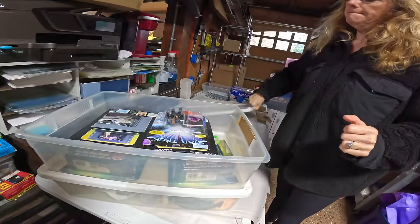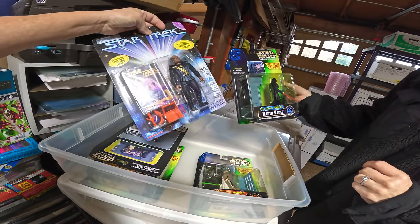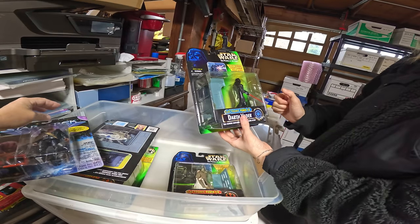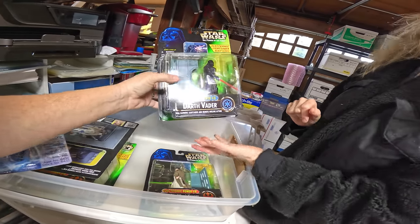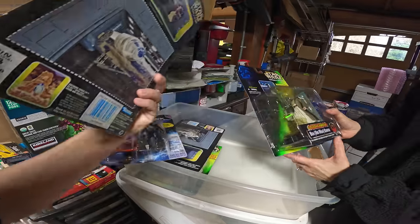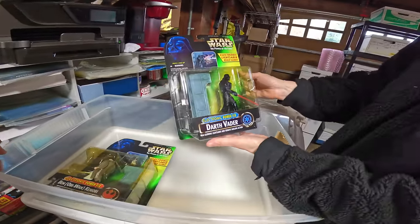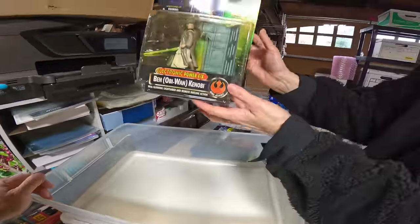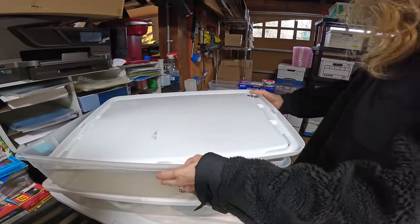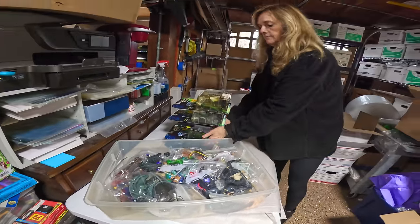A few more brand new boxed toys — Star Trek ones haven't done so well in our auctions, but the Star Wars Power of the Force have actually been surprisingly popular. These are the first ones with electronic power. There's a 1996 Obi-Wan Kenobi — good stuff. We'd love to find some 70s and 80s on-card figures, but this stuff has gotten a little bit collectible.